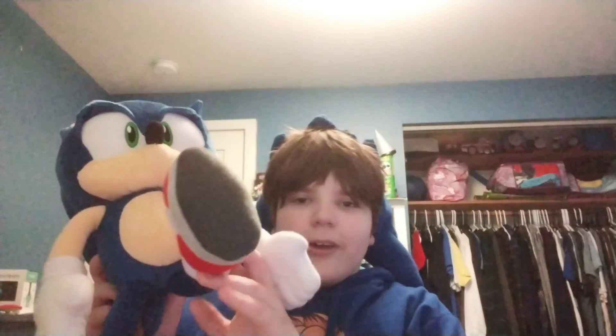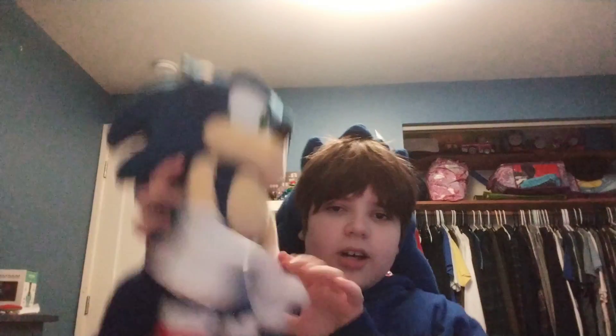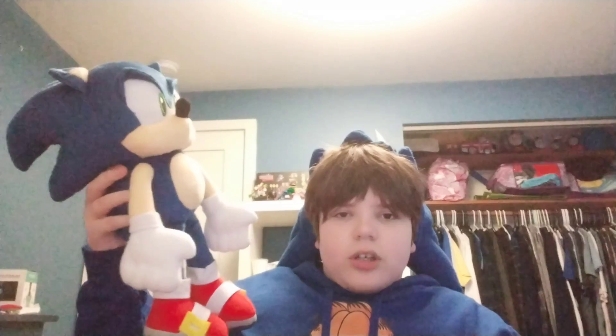Last but not least, we have Joy Paula's Sonic plush — without the label on his shoes. It still looks like the Joy Paula Sonic plush. I got this thing for Christmas and I love it. It is literally the perfect Sonic plush.